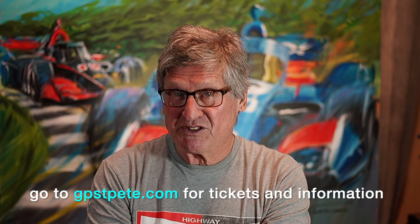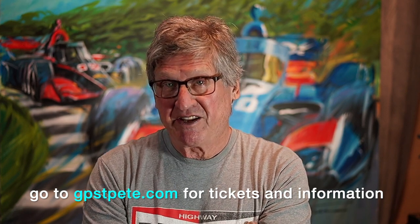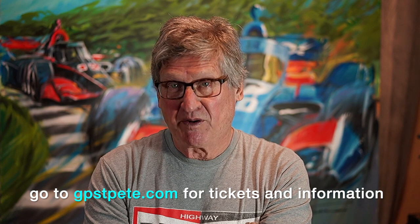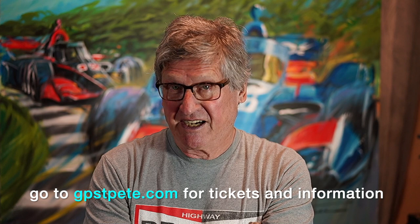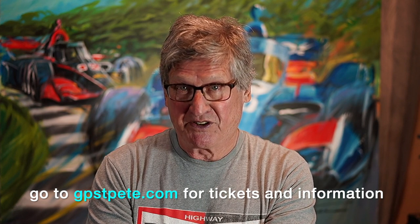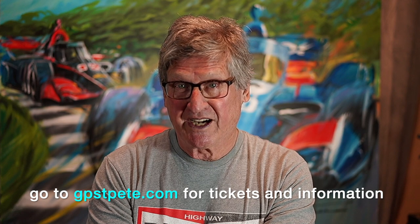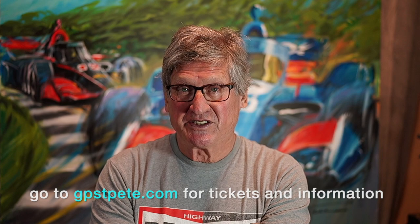I've done a couple of sketches — let me know what you think: Sketch 1 or Sketch 2 in the following video. Be there in St. Pete and show up ready to bid for this one-of-a-kind live art painting. I'm going to try to get it signed by any number of the drivers and personalities that are there that night.